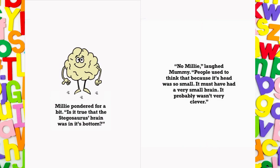Millie pondered for a bit. Is it true that the Stegosaurus's brain was in its bottom? No, Millie, laughed Mummy. People used to think that because its head was so small. It must have had a very small brain. It probably wasn't very clever.